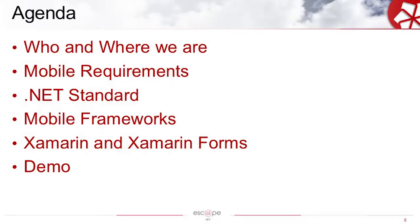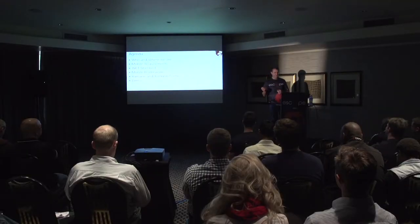I'll be telling you who we are and where we are. I'll tell you about our mobile requirements. I'll tell you a little bit about the .NET standard and where that fits in with our project. We'll look at mobile frameworks available and what we consider — pros and cons of some of them and how we made our decision. We'll take a bit of a deep dive into Xamarin and Xamarin Forms, and lastly I'll give you a demo of our mobile application. Let's start.